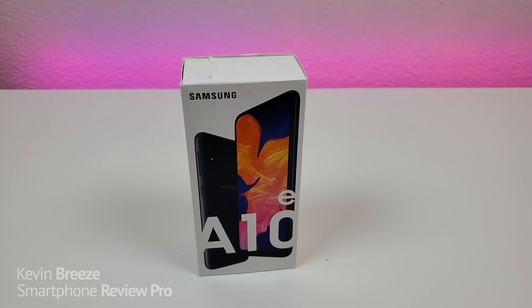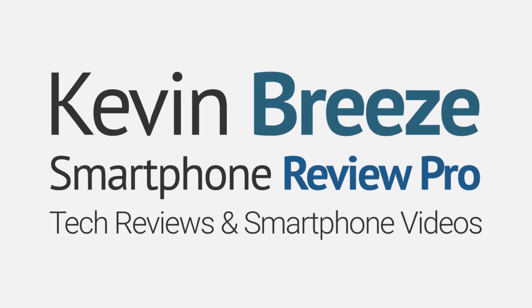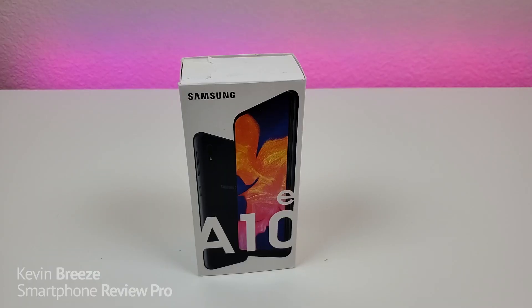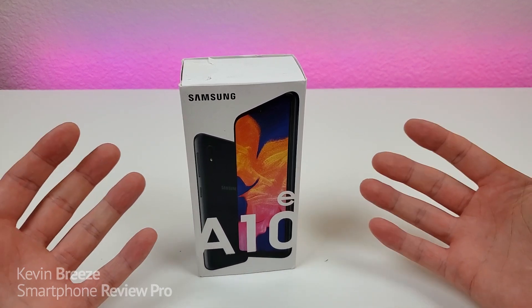Is the Samsung Galaxy A10e worth buying in 2020? Well, in this video, we're going to find out. Hi everyone, this is Kevin here, and this is the Samsung Galaxy A10e.